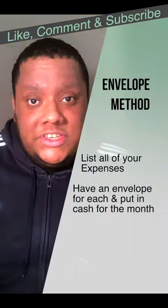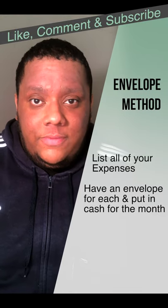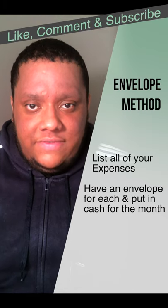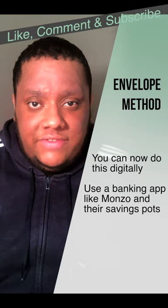Second is the envelope method. This used to involve listing all of your spending categories and having a physical envelope for each one, putting the physical cash you've allocated for each category in the envelopes. Nowadays you can do it all online, like using Monzo's app and their savings pots.